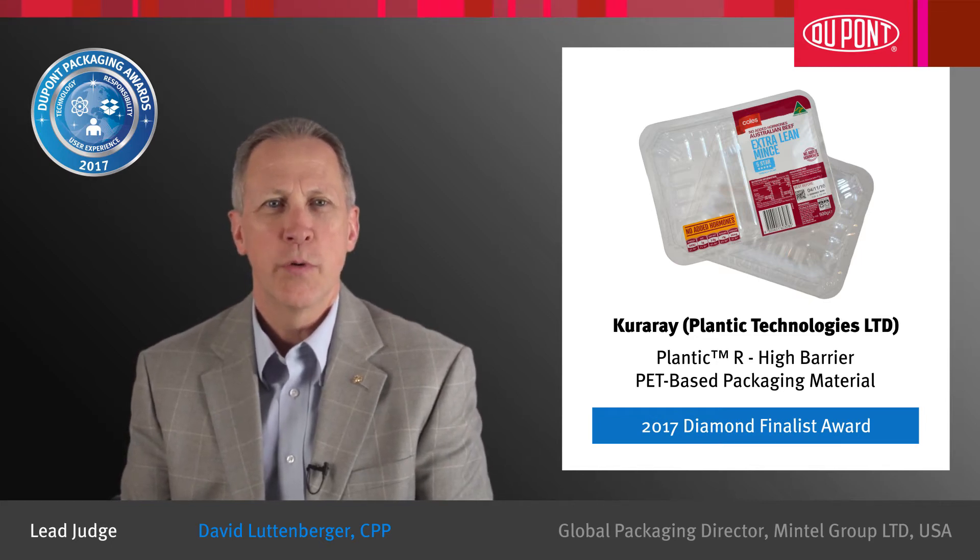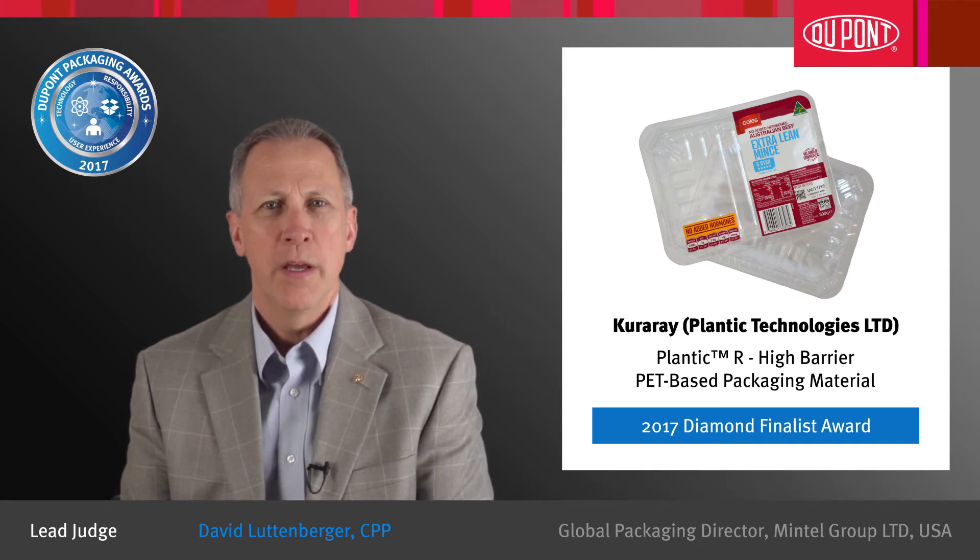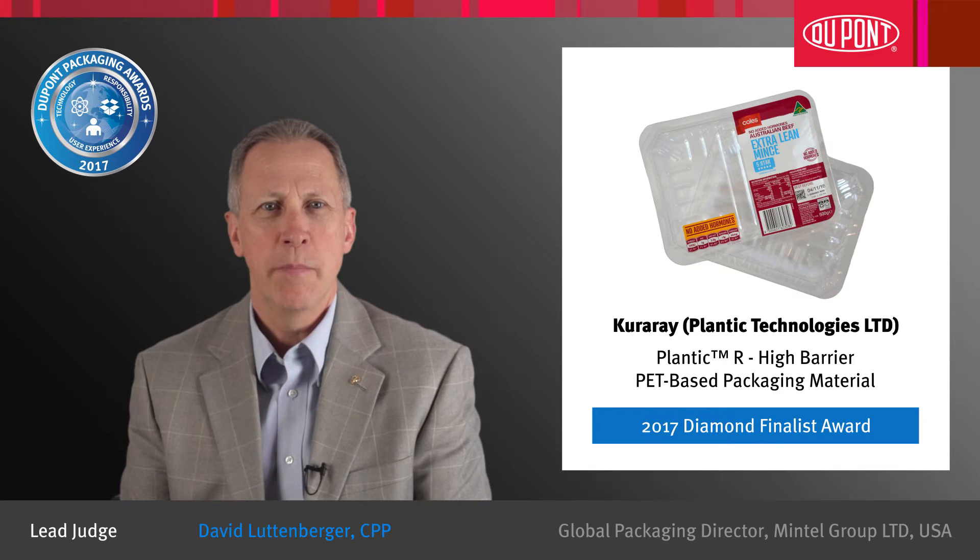Judges for the 29th DuPont Awards for Packaging Innovation reflect that this entry was an innovative solution that addresses the issue of contamination in the PET stream. The Plantech meat trays use a Plantech barrier layer that provides a high oxygen barrier to extend the shelf life of fresh meat. The barrier layer then biodegrades in the recycling process to allow the PET to be recovered.